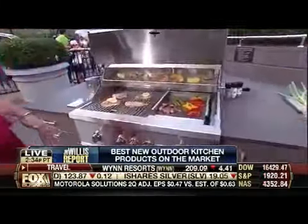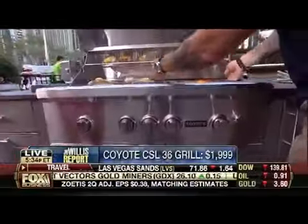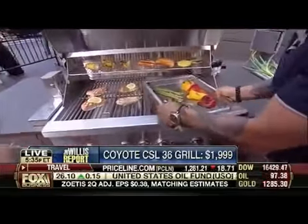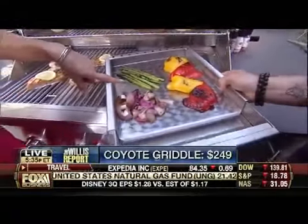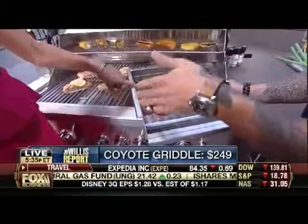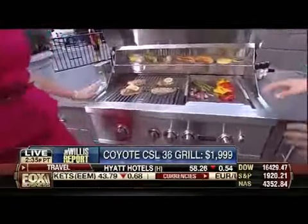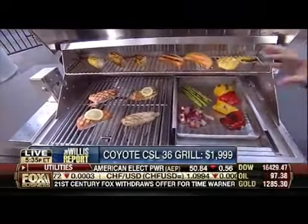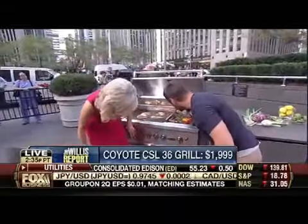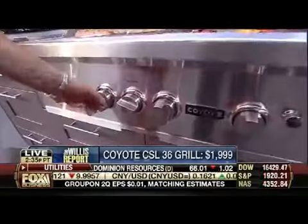The guys at Coyote do not mess around. You've got five burners on this grill. This is a $250 accessory — a griddle that sets right into the grill. You can do bacon, eggs, pancakes outside, and your veggies won't fall through. You've also got a smoker box, an electric rotisserie, an infrared burner in the back, and LED lights on everything that make grilling at night really easy.